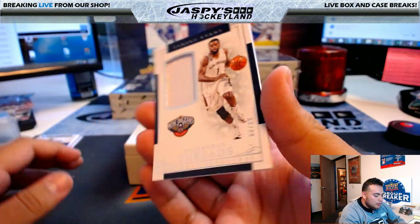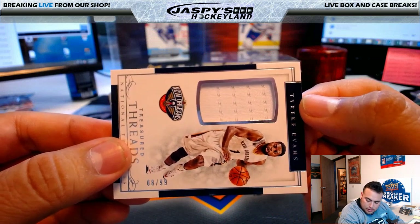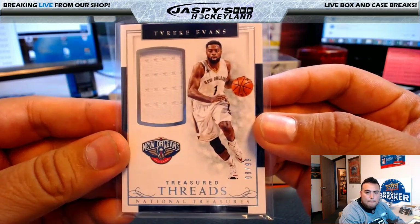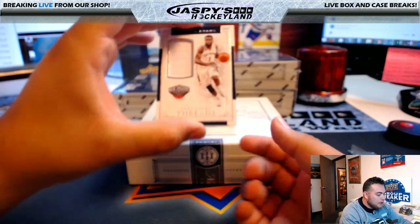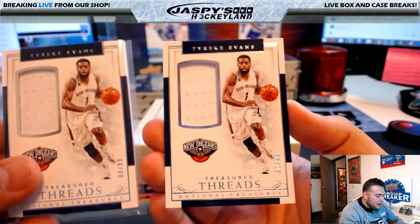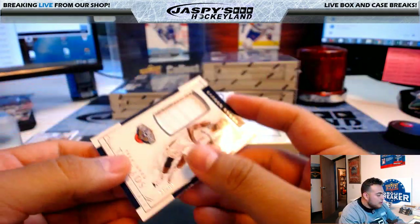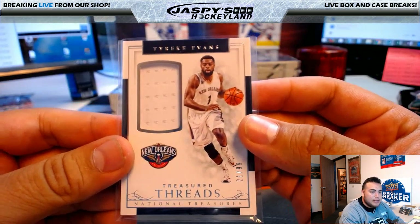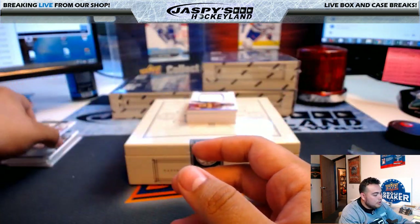Pelicans — Tyreek Evans patch, 8 of 99, going to Joe P. Same card, another patch for Joe P, 21 of 99. Another hit for Joe P. All prices are USD on both Hockey Land and Hobby Land.